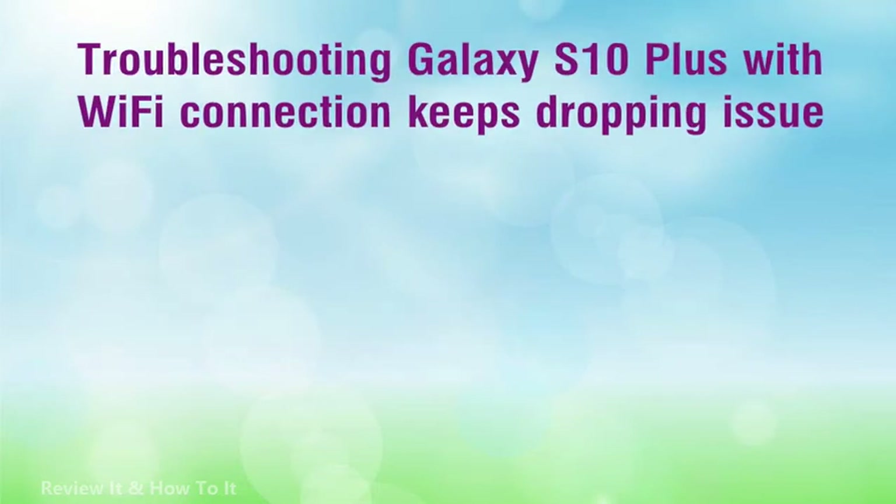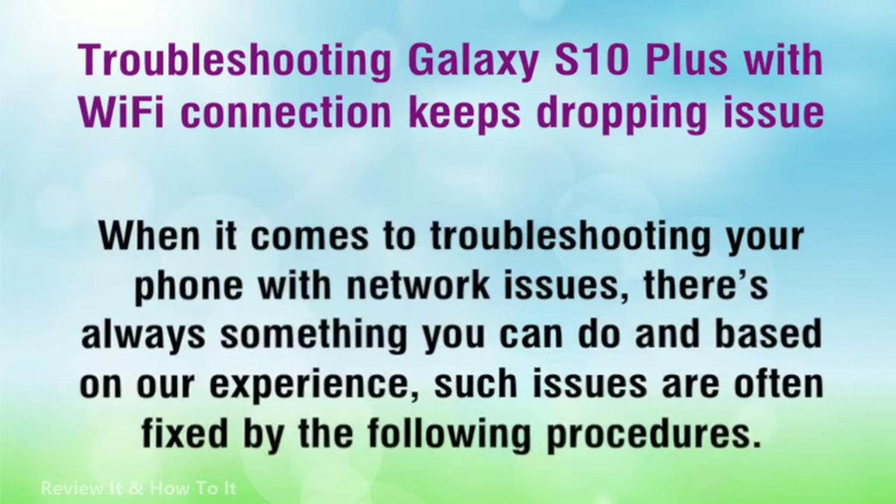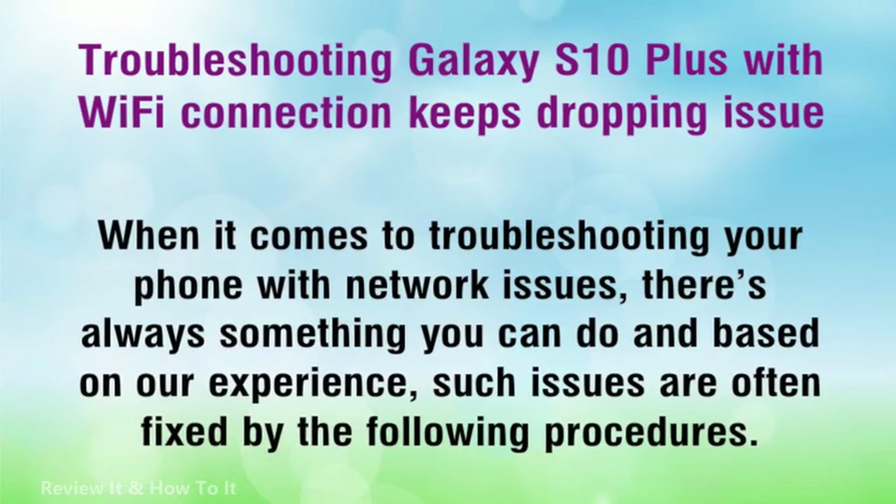Troubleshooting Galaxy S10 Plus with Wi-Fi connection keeps dropping issue. When it comes to troubleshooting your phone with network issues, there's always something you can do, and based on our experience, such issues are often fixed by the following procedures.